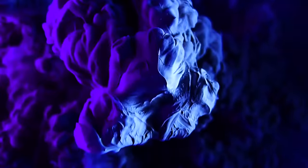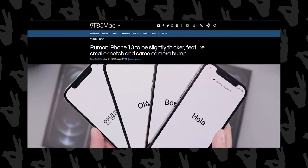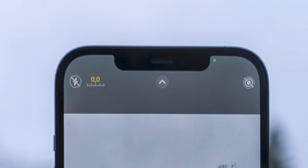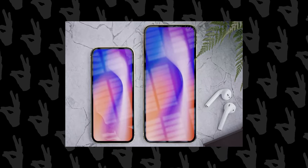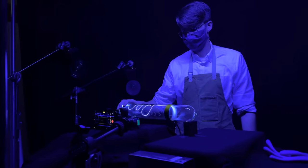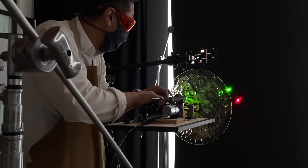The notch is finally getting smaller. If you compare it to competitors like the Note 20 Ultra, it is ridiculously big — seriously, it is humongous. Now it is still not going to vanish; it is going to take some time, and by some time I mean a couple of years. We will see a notchless iPhone in 2022 or 2023 with iPhone 14 or iPhone 15, because Apple does not want to kill Face ID. The technology is still not reliable enough to put the selfie camera and Face ID components under the display.